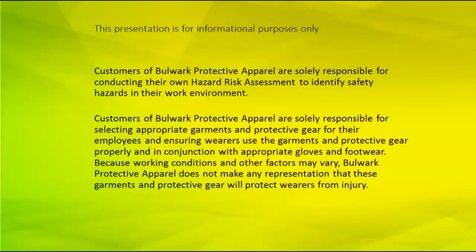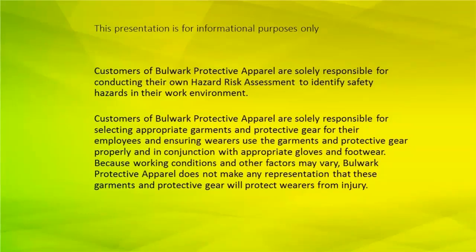Thank you, Ed, for that very nice introduction. Good afternoon, everybody — or good morning, depending on where you are listening today. But first and foremost, let's take care of the attorneys. Customers of Bulwark Protective Apparel are solely responsible for conducting their own hazard assessments and for selecting the appropriate garments and protective gear for their employees, and ensuring wearers use the garments properly and in conjunction with the appropriate gloves and footwear. Because what we're going to do today cannot translate directly into every single scenario.